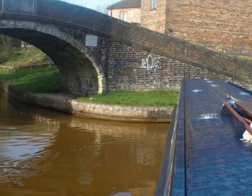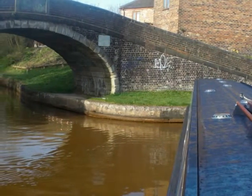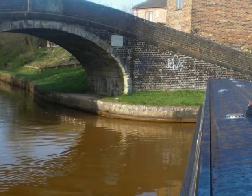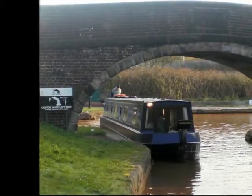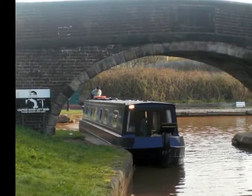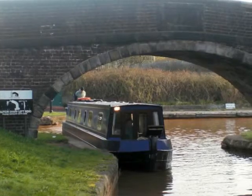Oops! Instead of taking shots at the signpost, I should be watching what I'm doing as I turn off the Trent and Mersey onto the Macclesfield. No problem, we made it. To be historically correct, this is not the Macclesfield — it's the Hollinhurst branch of the Trent and Mersey. We'll reach the Mac in one mile.